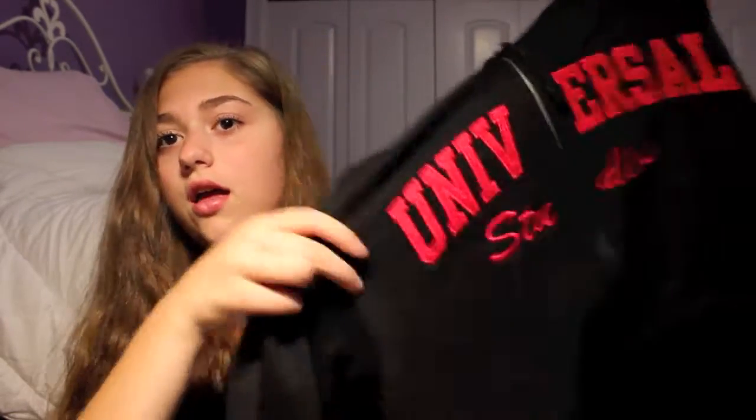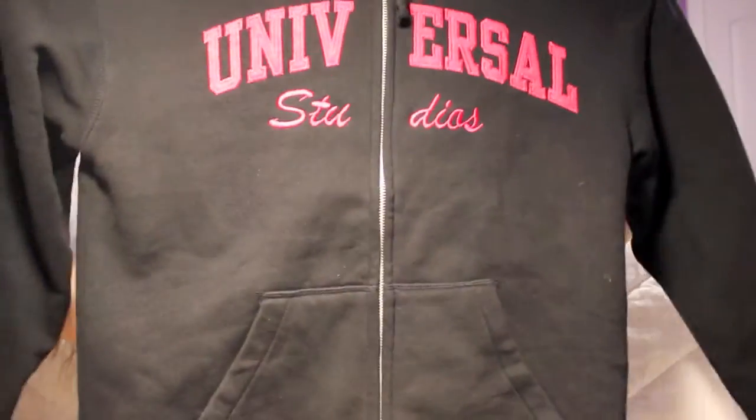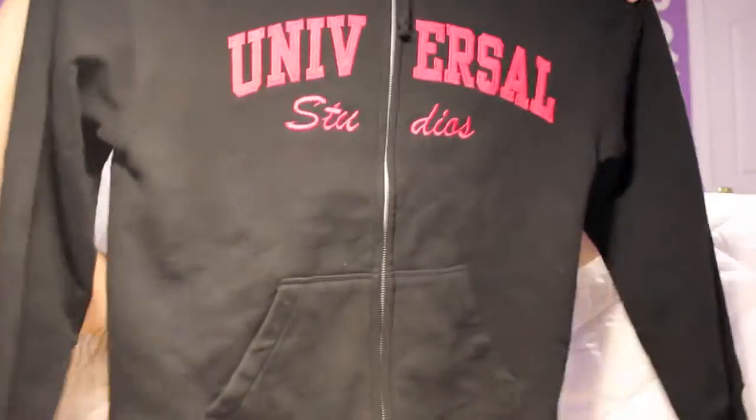So these items I got were from vacation. When I went to California I went to Universal Studios and I just got this hoodie — it just says Universal Studios, it's black, it has a hood.